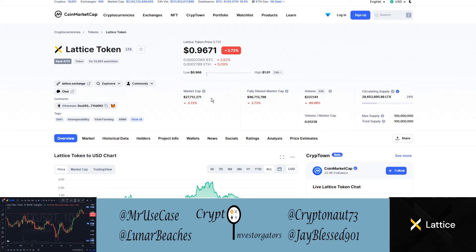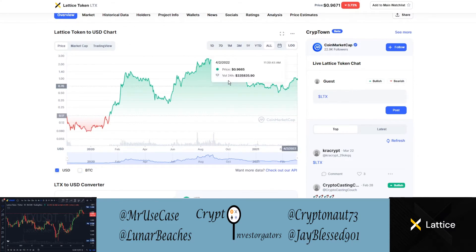Lattice Token has a circulating supply just under 29 million coins, with a max or total supply of 100 million coins. So right now the circulating supply is only about 9 million or so more than Bitcoin's current circulating supply. Let's take a look at the price chart here as well.